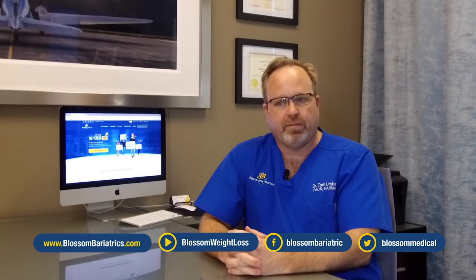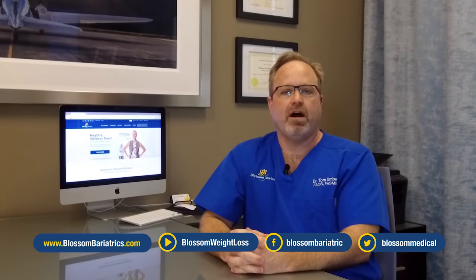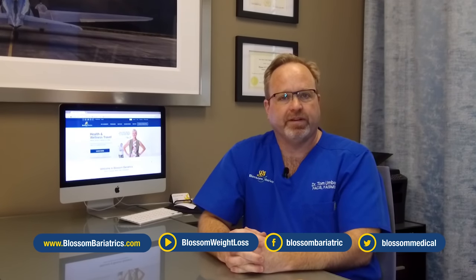Please, if you want to find out more about the safe sleeve or Blossom Bariatrics, visit us on our website at BlossomBariatrics.com. And if you liked the video, please share it. Thank you very much.